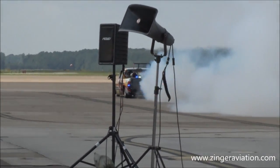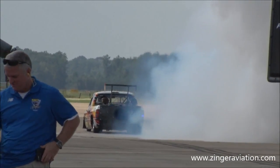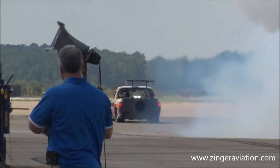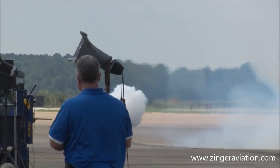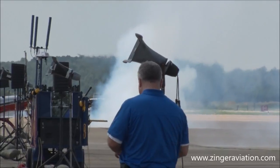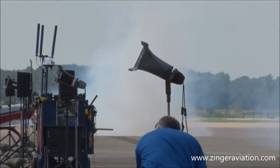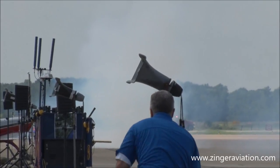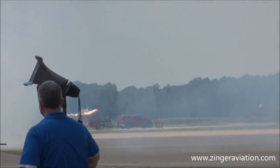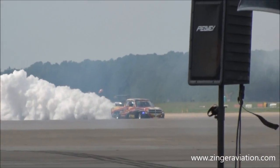Powering that Chevy truck is not a V8 500 or 450 horsepower motor — no, it is the Westinghouse or Pratt & Whitney version of the J34 jet engine that was actually used to power the United States Navy's first jet trainer, the G2 Buckeye, made out in Columbus, Ohio, home of the Buckeyes.